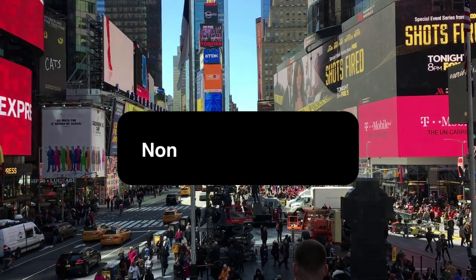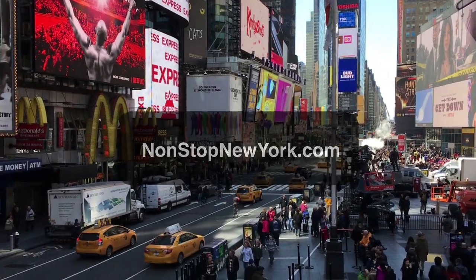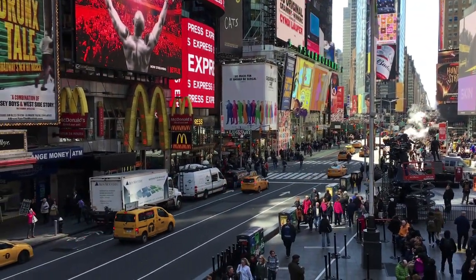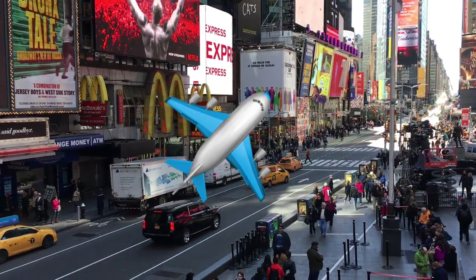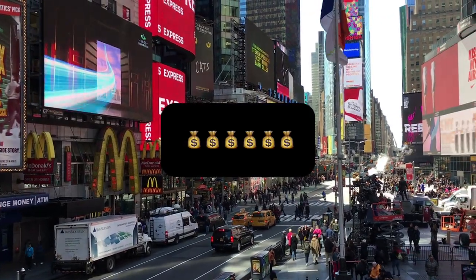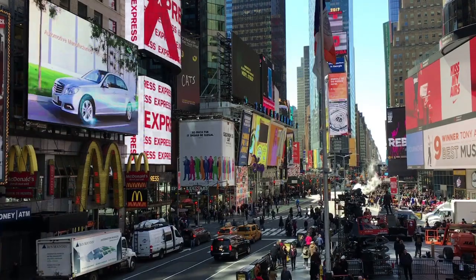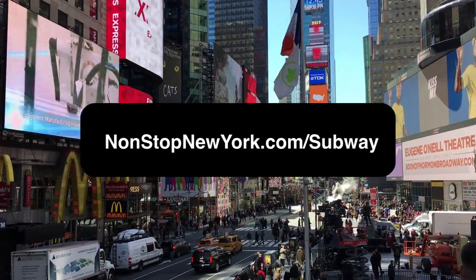Hi everybody, it's Rob from NonstopNewYork.com, my website where I give away free travel advice to people coming to NYC. Right now I'm in Times Square where a lot of popular hotels are, and I'm going to show you how to get to LaGuardia Airport from here for the price of a subway ticket, so you don't have to spend 40 to 50 bucks to take a cab. I have a downloadable PDF with all the steps at NonstopNewYork.com/subway if you want a written guide.